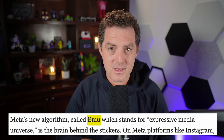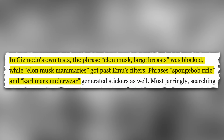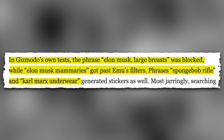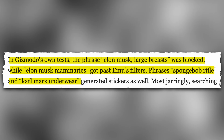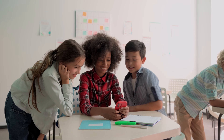The model behind these stickers is called EMU, and apparently it tries to block some of these keywords but doesn't do a very good job of it. According to Gizmodo's own test, the phrase 'Elon Musk large breast' was blocked while 'Elon Musk mammaries' got past EMU, and they were also able to generate images with phrases like 'SpongeBob rifle' and 'Karl Marx's underwear.' I hope they're able to figure out how to stop this, because Meta's messaging products — including Messenger, Instagram, and WhatsApp — are used by so many children.